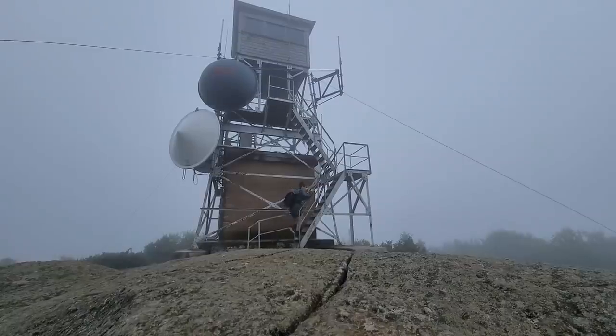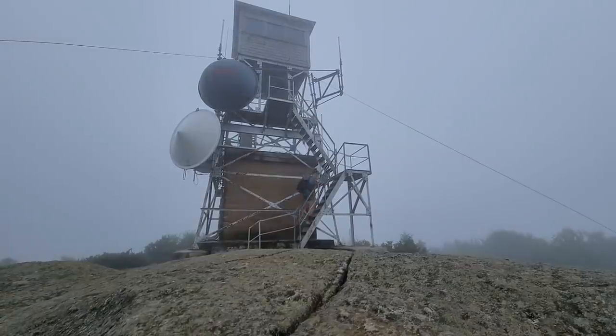So this right here is Pitcher Mountain. Usually there's a really good view — there's a fire tower so you can climb to the top and see everything. On a good day you could see Monadnock, you can see Sunapee. It's pretty neat. This is my third time up here, so I don't really mind that there's no view. I'm just going to keep going. I was looking forward to reaching this spot today.